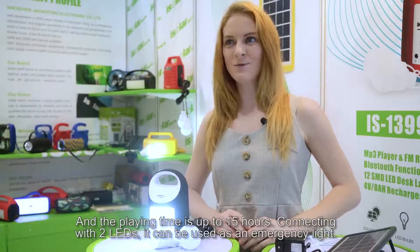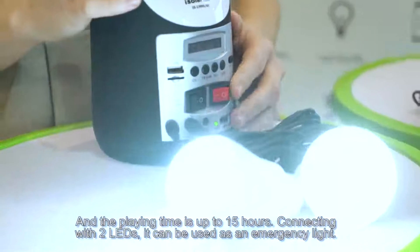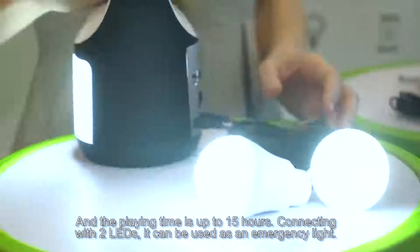The playing time is up to 15 hours. Connecting with two LEDs, it can also be used as an emergency light.